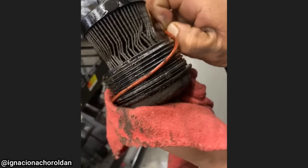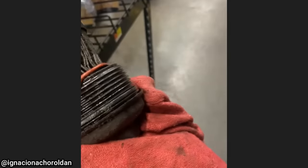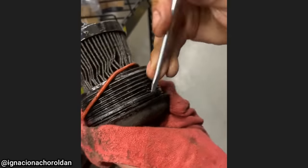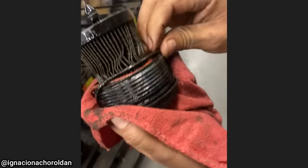This customer came in because they have an oil leak after just having a quick lube shop change the oil. The technician found that the other shop, for some reason, never changed the oil filter and installed a second O-ring on the oil filter cartridge, which caused the oil leak.